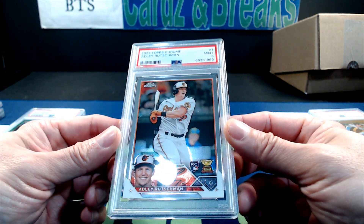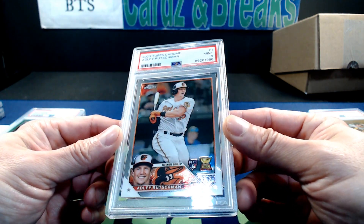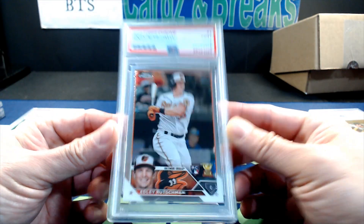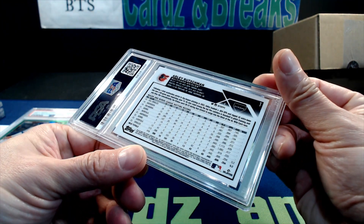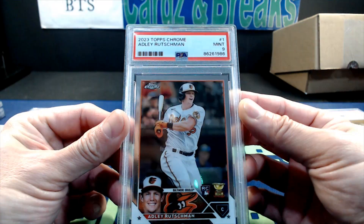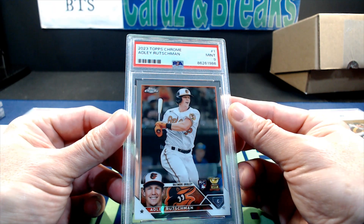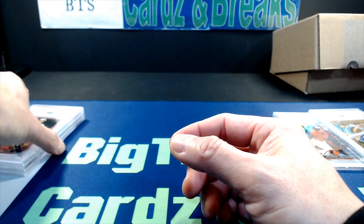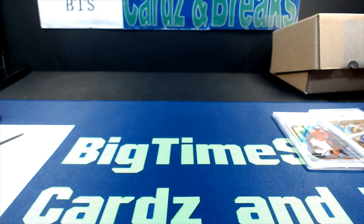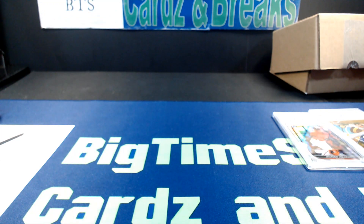Finally, a 2023 Topps Chrome Adley Rutschman PSA 9 — maybe a little bit of centering left-right, and I do see surface dimples, but I don't know. That was the reveal: 17 cards in total. If you liked this video, please like and subscribe to the page. Thanks very much for watching, we'll see you next time.